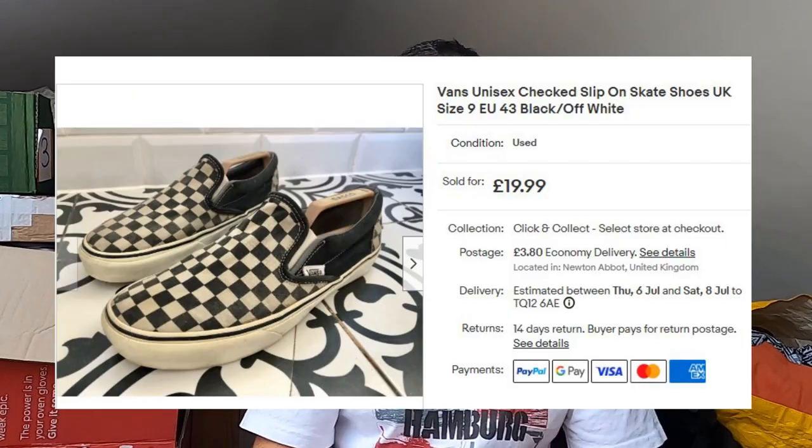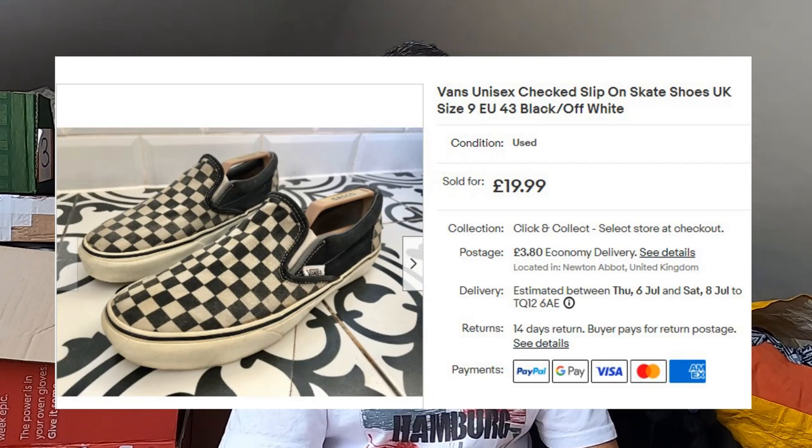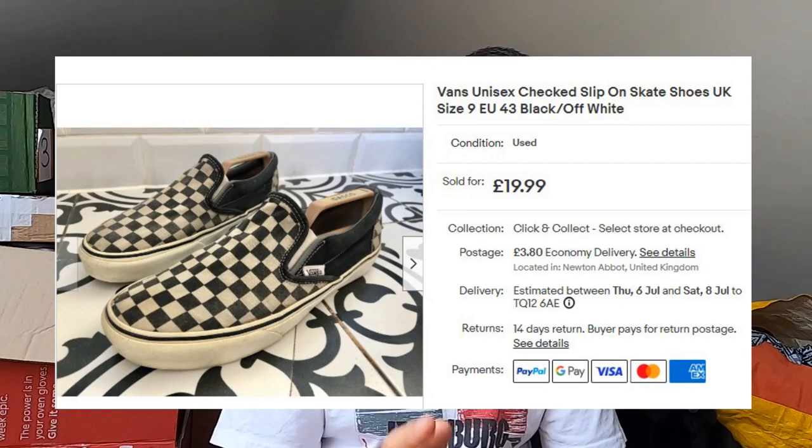Sold some Vans — the Vans slip-ons. I've always wanted a pair for myself, but finding these in a size 13 is difficult. These were not a size 13 — these were a size 9 — otherwise I would have kept them. Nice checkerboard style, off-white with black. £20 plus postage, and I believe I paid £2 for those at a car boot sale. A nice bit of profit.